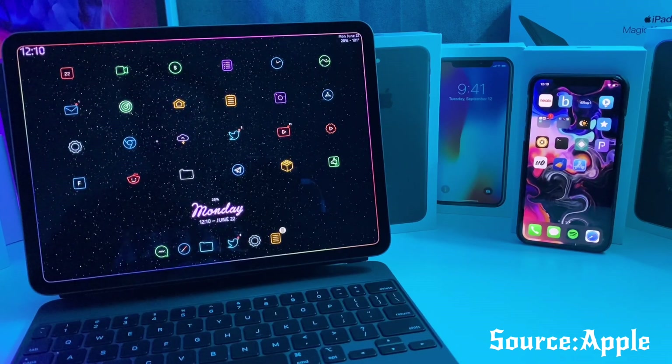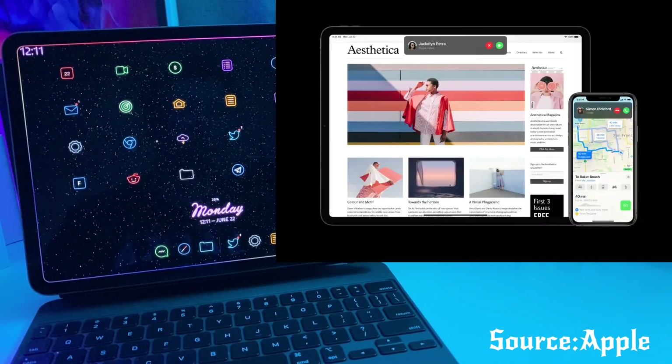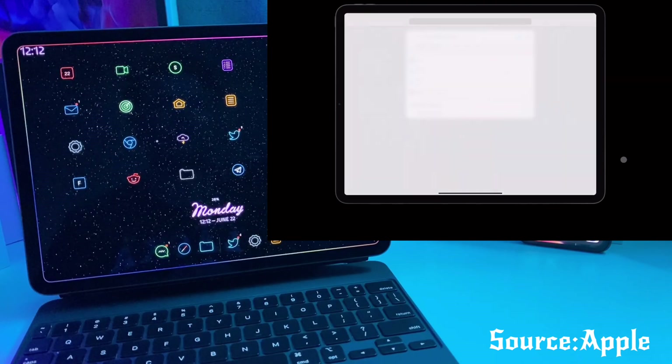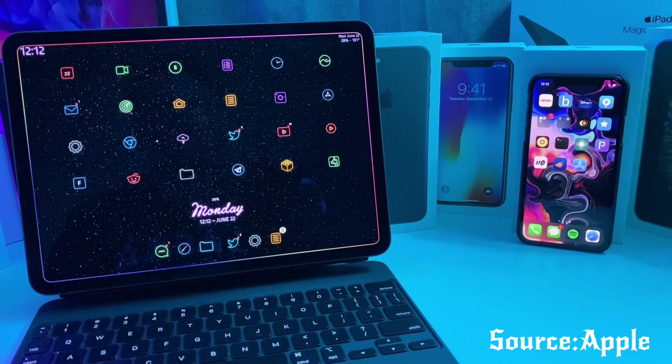Moving on to iPadOS — they have a new sidebar feature added to multiple apps where you can drag and drop different things within the sidebar, making multitasking more like a computer instead of a mobile device. They also have compact Siri and compact calls so that your calls don't take up the whole iPad screen, and this also works on non-native apps such as Skype or any VoIP call methods. They also implemented a universal search feature so you can start typing for anything you need to find on your iPad and it will automatically search the entire device, whether it's a specific photo or a broader internet search.